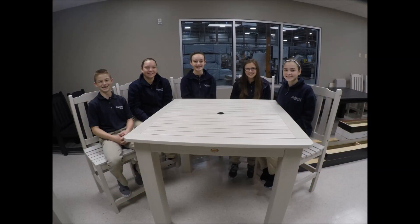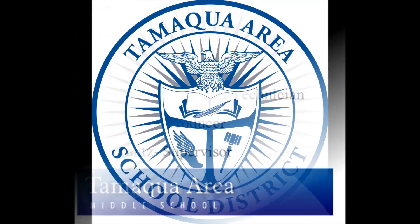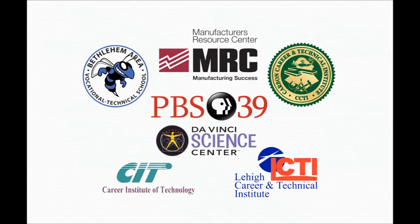Thanks for the opportunity to explore manufacturing and share this information with other students. For more information, go to dreamanddoitpa.com.